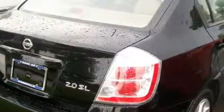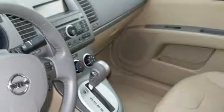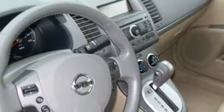This Nissan has a long list of incredible features including power windows, air conditioning, a CD player, a driver front airbag with multi-stage deployment, two ventilated disc brakes, and this vehicle has fewer than 21,000 miles on the odometer.